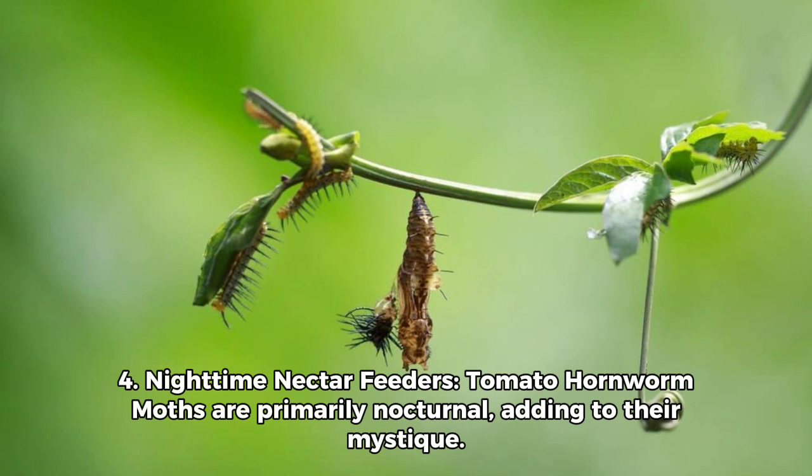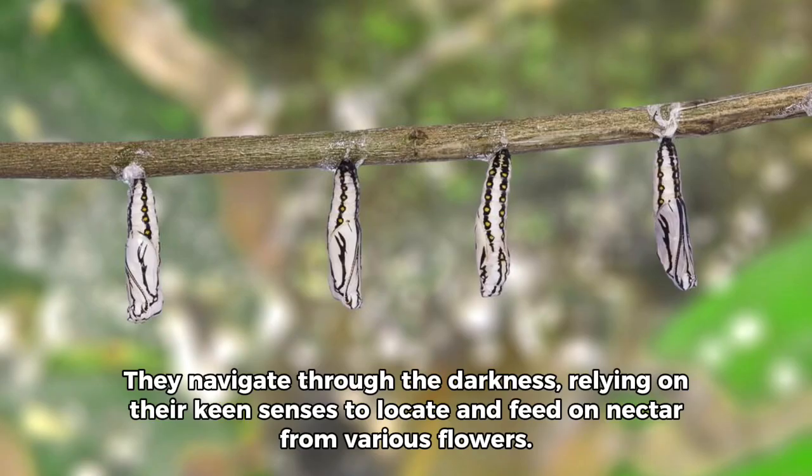Number 4: Nighttime nectar feeders. Tomato hornworm moths are primarily nocturnal, adding to their mystique. They navigate through the darkness, relying on their keen senses to locate and feed on nectar from various flowers.